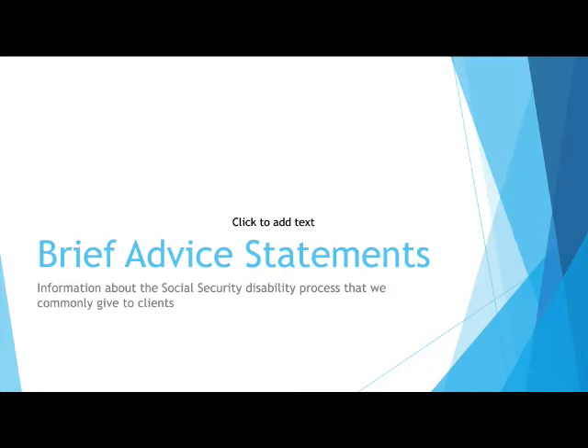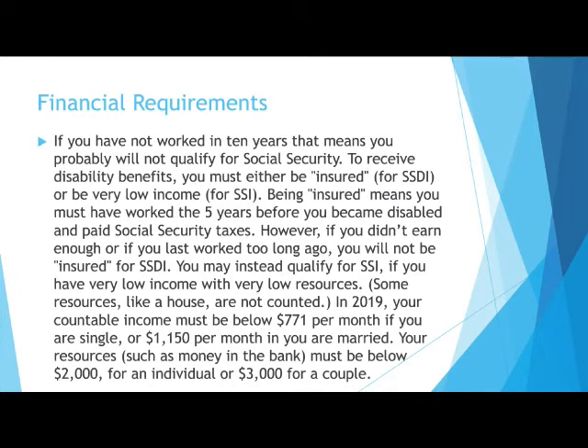Here is some general advice we sometimes give our clients. This advice is designed to guide our clients through the disability benefit application process. This first statement involves financial requirements and focuses on the difference between SSI and SSDI, covering what is countable income and what the resource limits are.